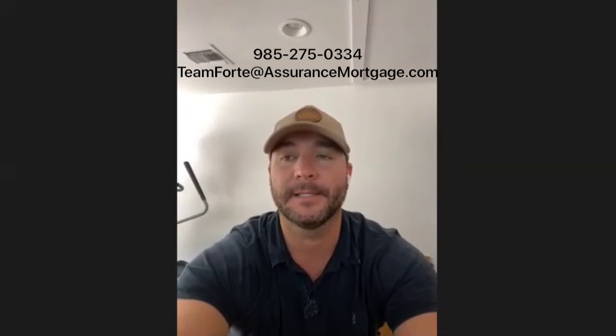If someone wanted to contact you to apply for a mortgage or learn more about credit score, how can they get in touch with you? They can call or text my team number: 985-275-0334. That is manned by my entire team, so we try not to miss anything. As well as my team email — that you can reach all of us at — is teamforte@assurancemortgage.com. We've also got some pretty cool technology in terms of getting your application into the system. We send out mobile application links that you can do on your phone — we can text them to you — and literally you can close your entire loan from your cell device.